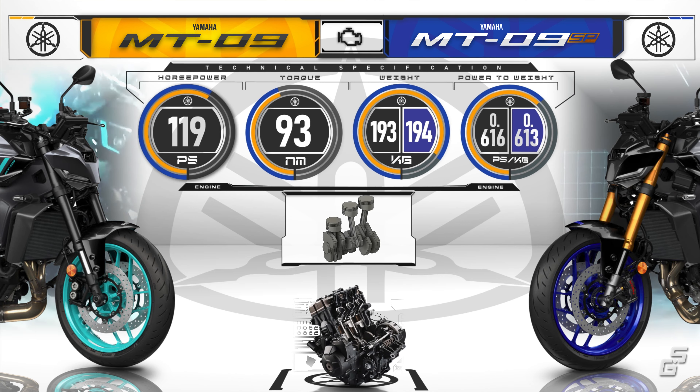For price, the SP model comes in at $12,299, making it $1,700 more expensive than the base model.